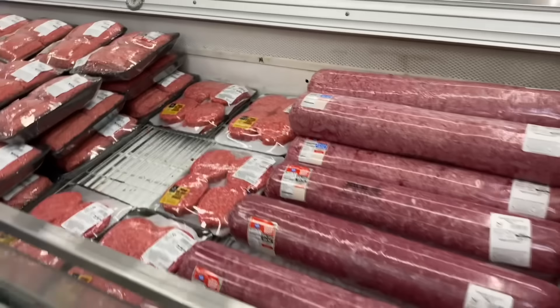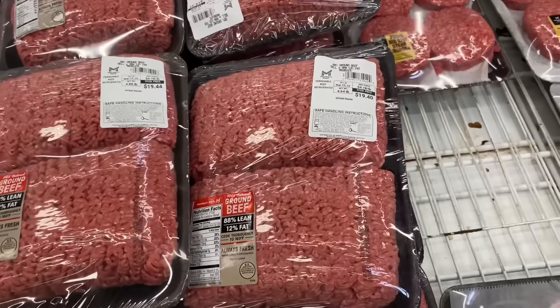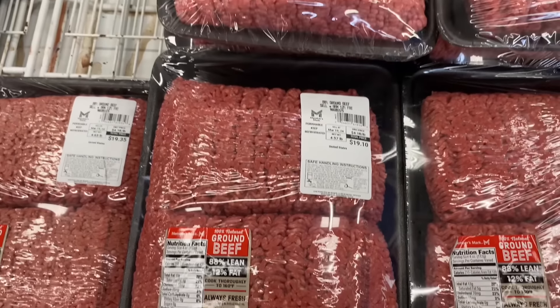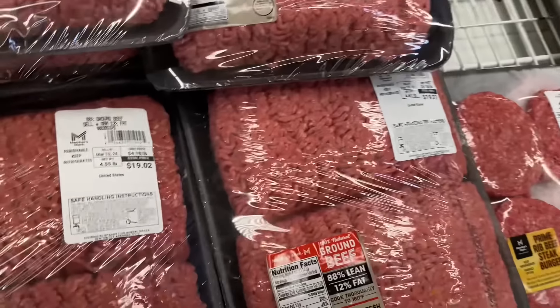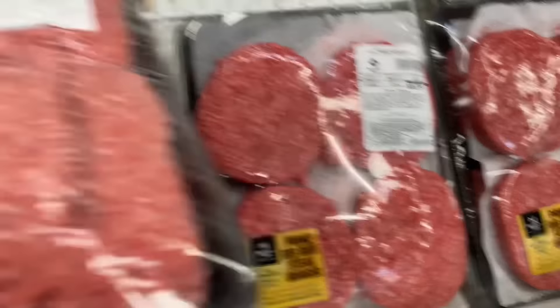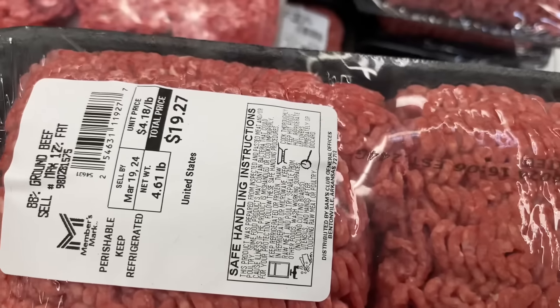I also want to get regular hamburger to make spaghetti and chili — this is $19.40. Looking at the prices: $19.02, $19.20, $19.20, $19.10 — they look a little weird. $19.35, $19.44. This one looks like the cheapest. They got bigger burgers too but we're gonna get these. This one expires March 19th — I'll get both of these.